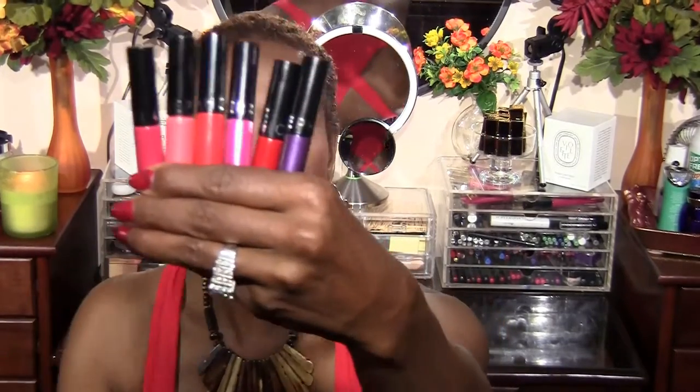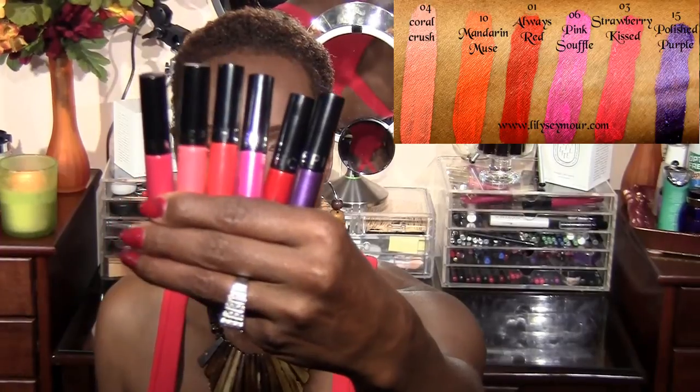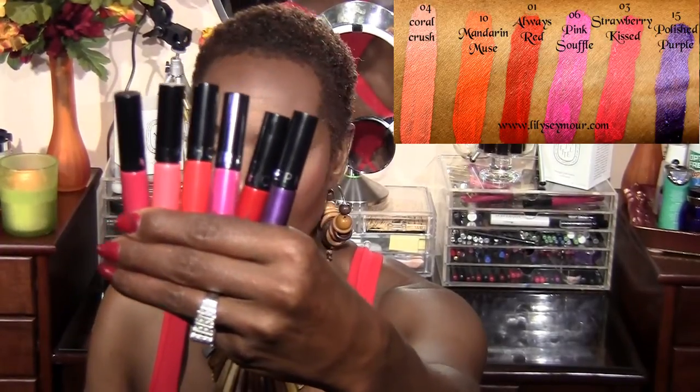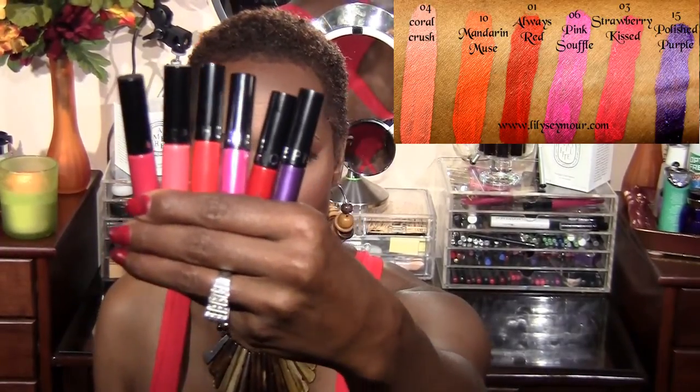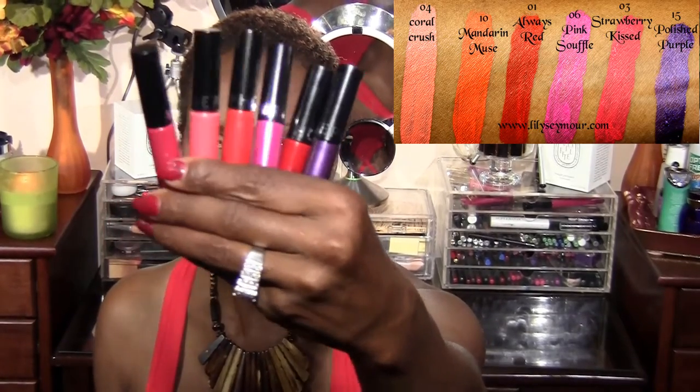The first things that I have that I bought for the month of June were these six Sephora lip stains. I have a swatch video for these and I will put the link below. If you watch my channel you may have already seen these — these are pretty much some of the darker colors that look really nice on my complexion.